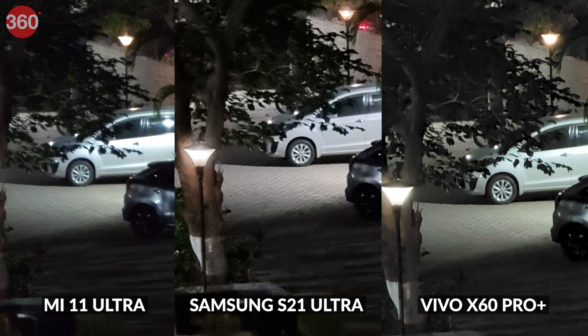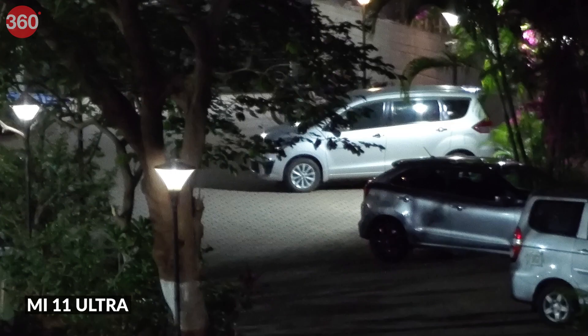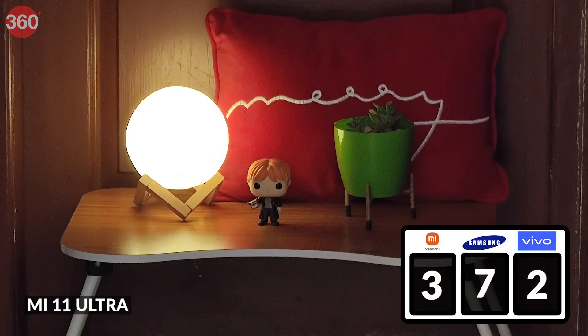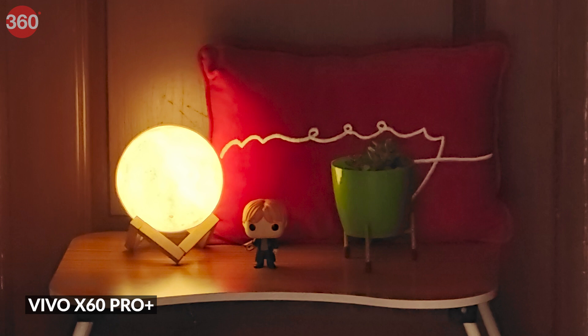We start at 10x zoom again with a well-lit subject. The Vivo X60 Pro Plus produces the cleanest image with little to no noise. The S21 Ultra oddly did not use its 10x optical zoom, instead digitally zooming from its 3x telephoto camera — the result is not a great-looking shot. The Mi 11 Ultra takes last spot here with the grainiest photo of the three. Switching to a more controlled indoor environment, the Mi 11 Ultra produces the cleanest image, though it completely ignores the exposure of the lamp. The S21 Ultra uses its periscope camera and does the best job metering the lamp, though overall details are a bit weaker. The X60 Pro Plus smoothens textures in an effort to reduce noise, ending up with a less pleasing image.